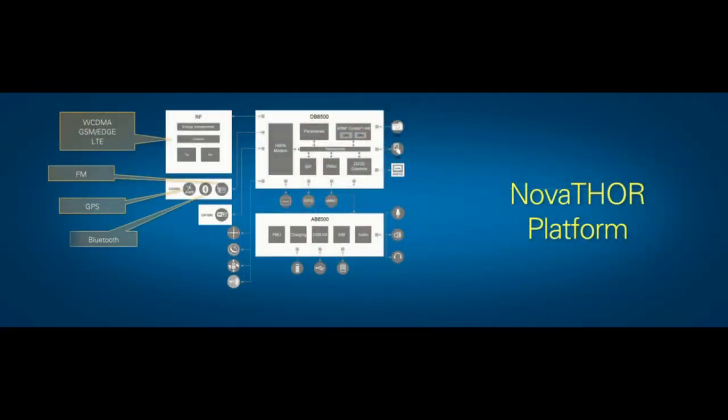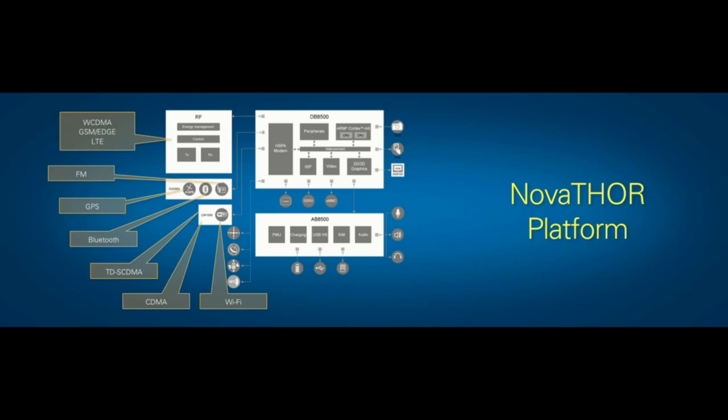Of course, we have more than nine radio communication standards to manage on this type of platform, including FM, Bluetooth, wireless LAN, GPS, GSM, Edge, wideband CDMA, and LTE. Our analyzer and generator need to cover all of these standards.